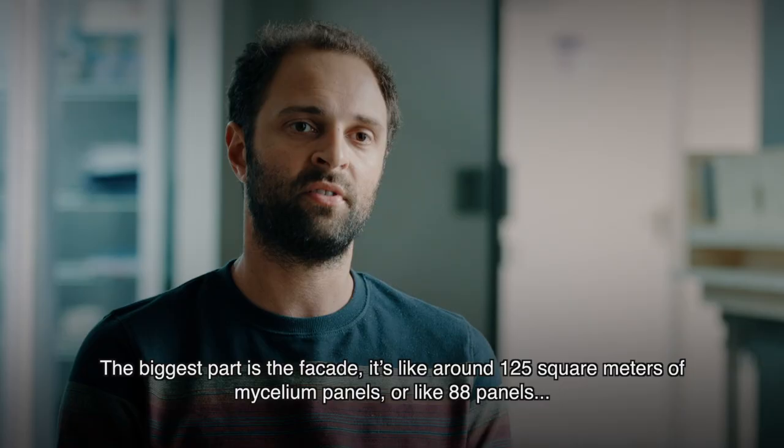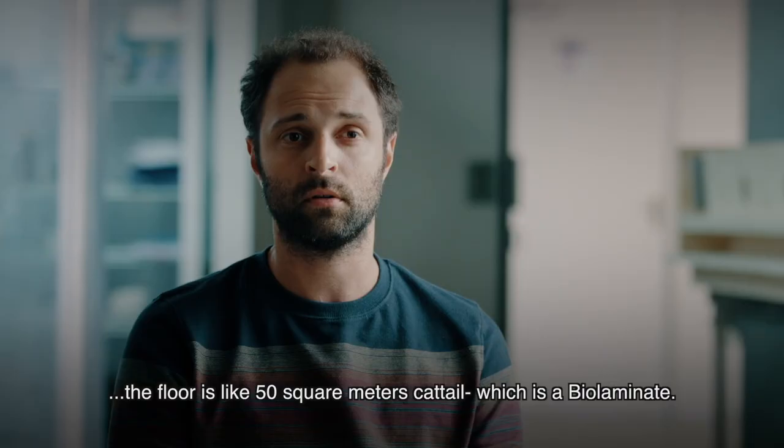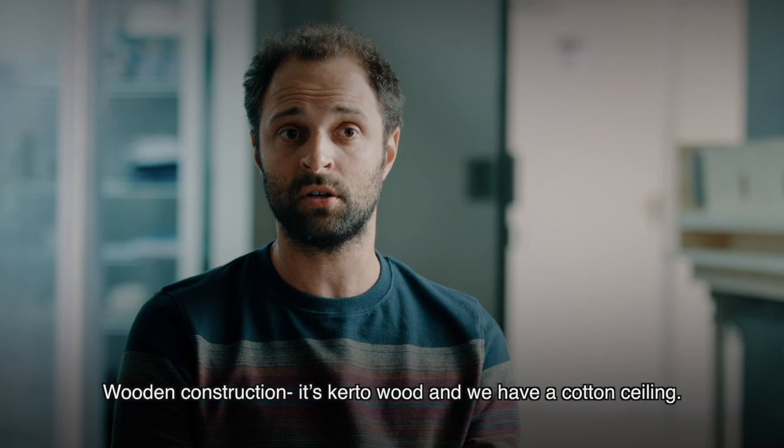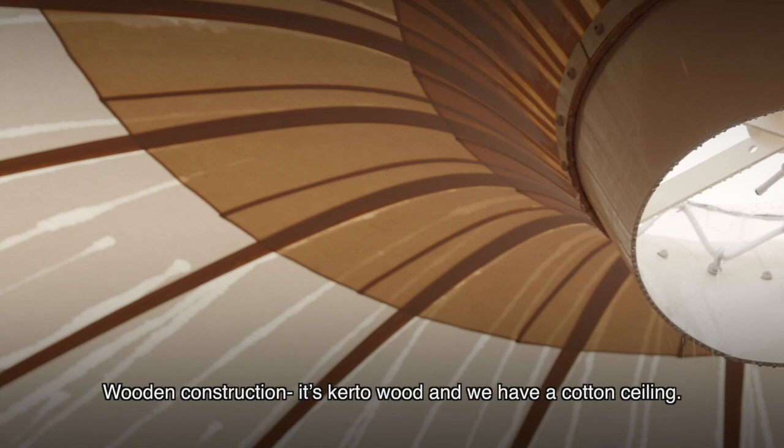The biggest part is the facade — around 125 square meters of mycelium panels, or about 88 panels. The floor is around 50 square meters of cat tail, a bio-laminate. The wooden construction is kerto wood, and we have a cotton ceiling.